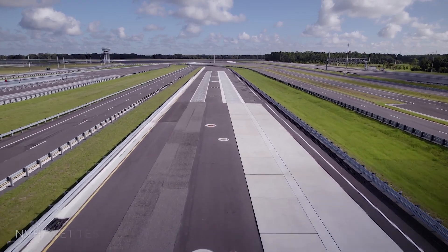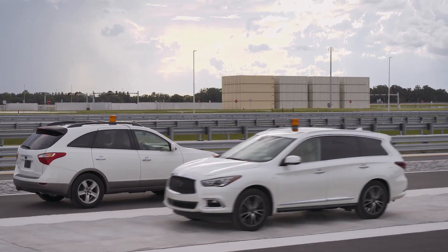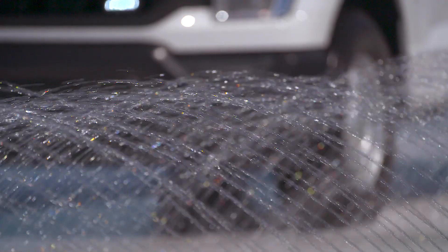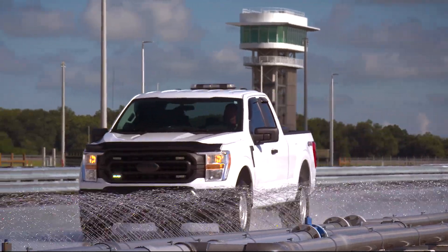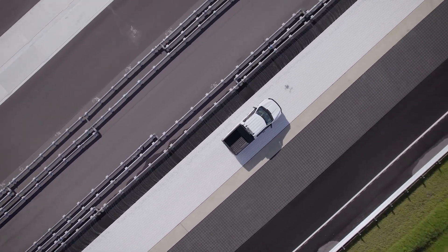The noise, vibration, and harshness track features eight pavement types to accommodate the testing of CAV cameras and machine vision systems, while the wet test track provides multiple low-friction surfaces with an optional water element for traction testing and braking maneuvers.